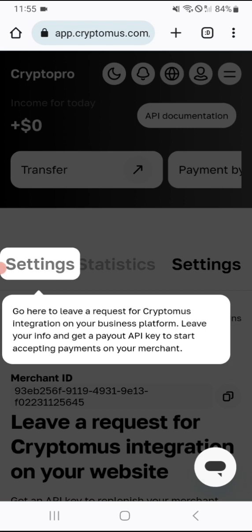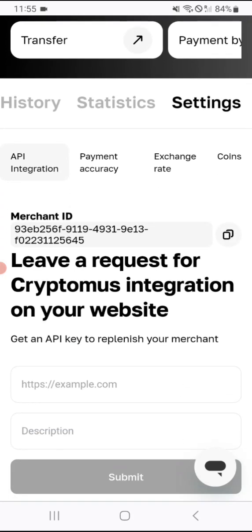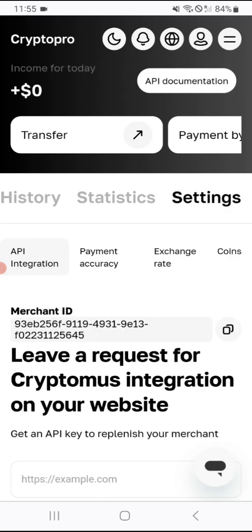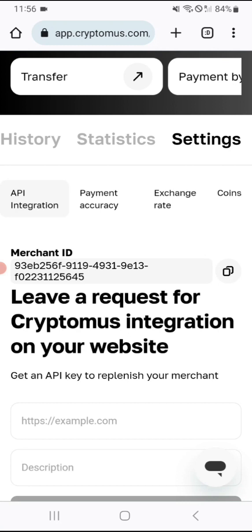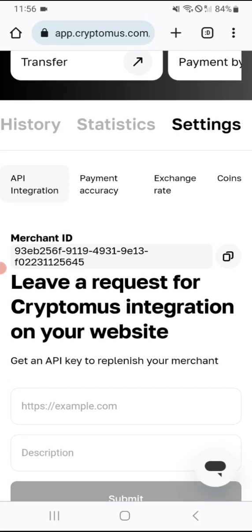When you click to set up your API integration, it will lead you to the API integration page. This is the merchant ID for you. You can also leave a request for Cryptomus integration on your website — you'll get an API key to replenish your merchant. You put your website URL, for example cryptopro.com, add a description, press submit, and after you press submit it will give you your API key. This is the merchant ID for the merchant, and you get your API key by doing the submit.